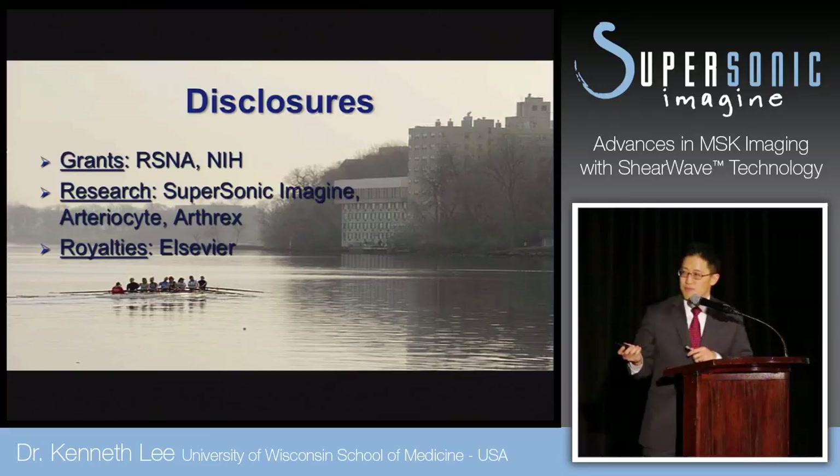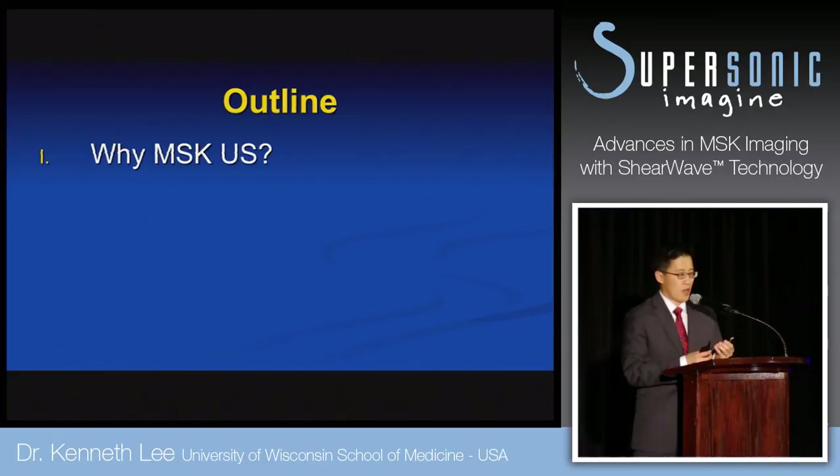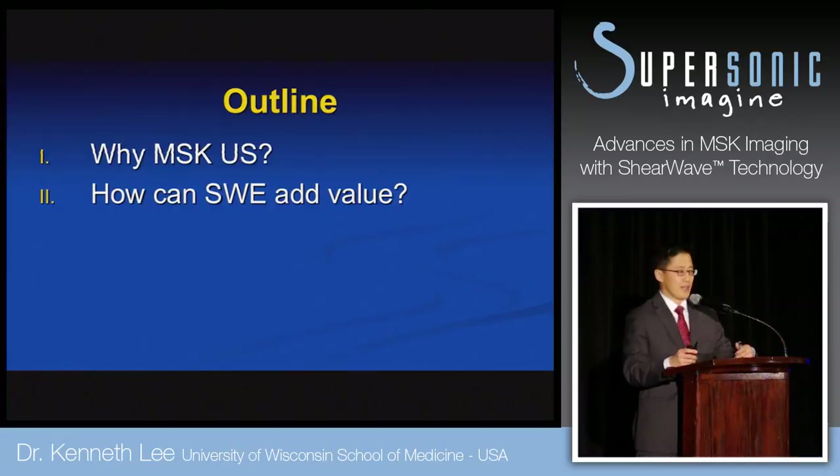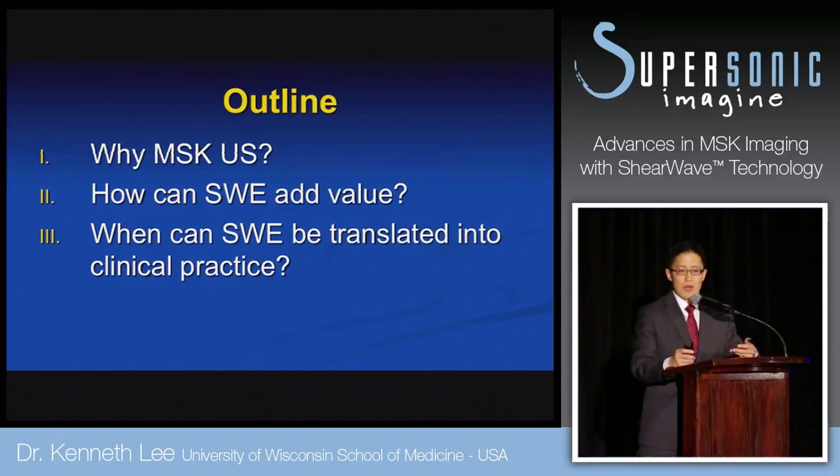So these are my disclosures. I want to touch on three points in this 15-minute talk. The first part is why MSK ultrasound. We'll talk about how shear wave elastography for the MSK system can add value to this, as well as when we can expect to translate shear wave elastography into clinical practice.